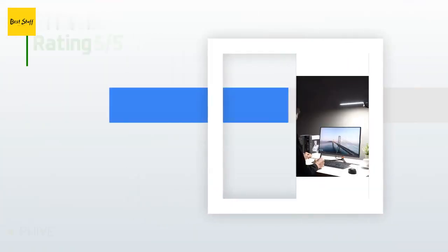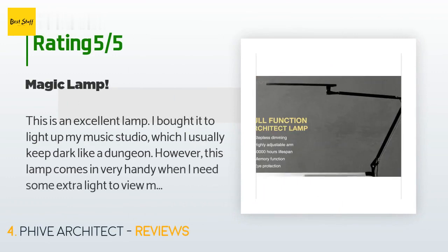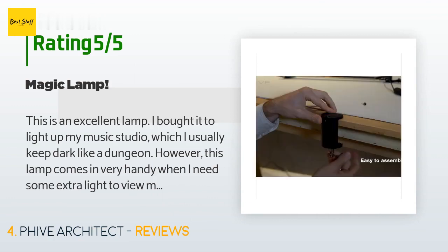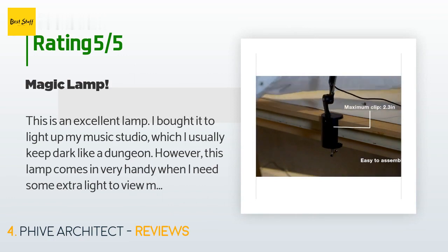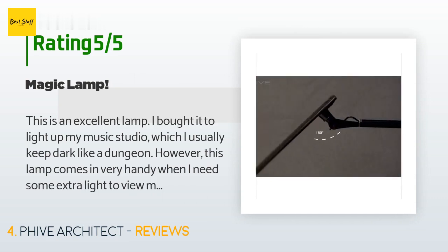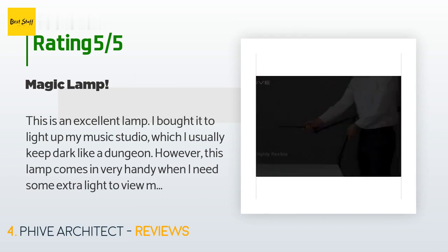This product is rated 4.7 stars from 631 customer reviews. A customer said: This is an excellent lamp. I bought it to light up my music studio, which I usually keep dark like a dungeon. This lamp comes in very handy when I need extra light to view my patch board settings or trace wires under my desk. The arm is plenty tall so you can put it directly overhead. The on/off button turns the light on instantly at the slightest touch, and there is no significant heat given off.